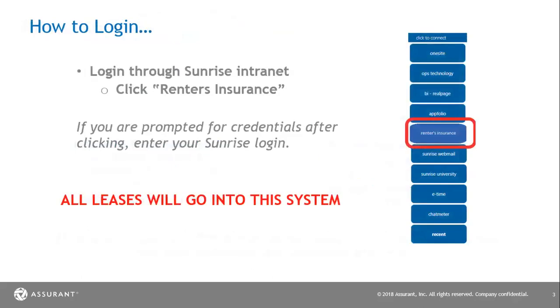Now we're going to teach you how to log in to your leasing portal. You're going to go to the Sunrise Intranet and click renters insurance. If you're prompted for credentials after clicking, enter your Sunrise login. Once you enter into your leasing dashboard, you'll need to make sure that all leases go into the system — this includes all move-ins and all renewals.